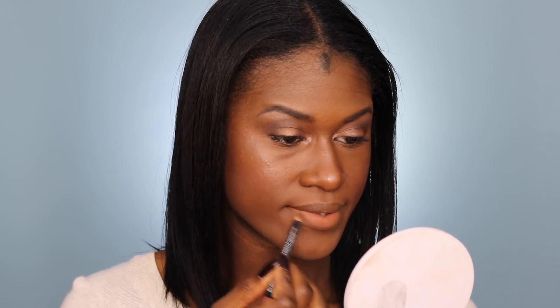Now we're done highlighting and I'm going to go ahead and set everything using their Dewy Makeup Spray. I said I was going to use the Cream Blush as my lip color. I'm going to take this NYX lip liner in Nutmeg, and then take the Nourishing Cream Blush Tint in Petal Flush and use that as my lip color for today.